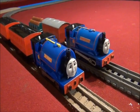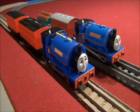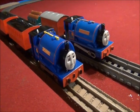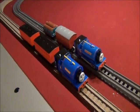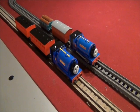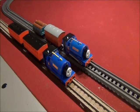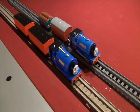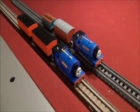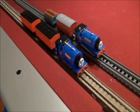Anyway, which of these two Sir Handels do you think is better — the Tomy or the Trackmaster Sir Handel? This is TrainBoy54 saying thanks for watching, and stay tuned for more TrainBoy54 videos of 2021! Oh wait, the year of 2021 is almost over. Anyways, just in case — Merry Christmas, Happy Hanukkah, Happy Kwanzaa, and a Happy New Year to everyone! Thanks for watching! Bye!